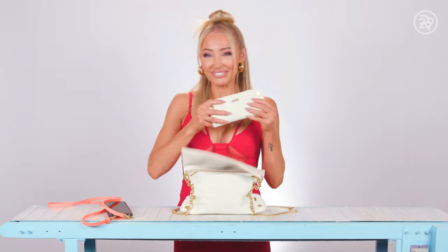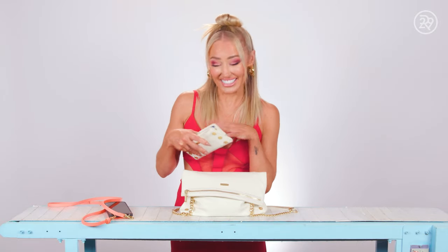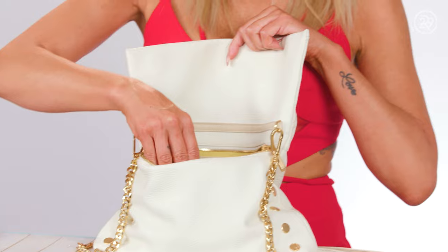Obviously, my wallet. I also designed this one, and it carries all my stuff because I have a lot. And then I've got the blotting papers — these are Radial black clay blotting sheets, and they work really, really well.